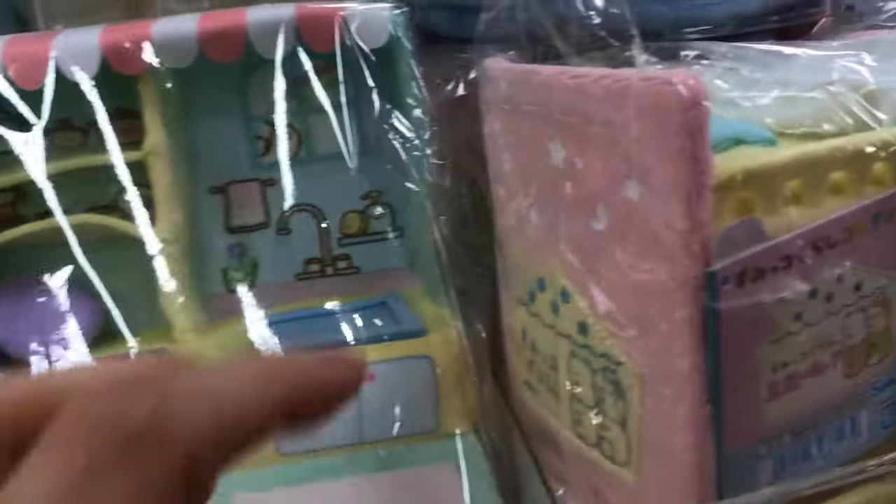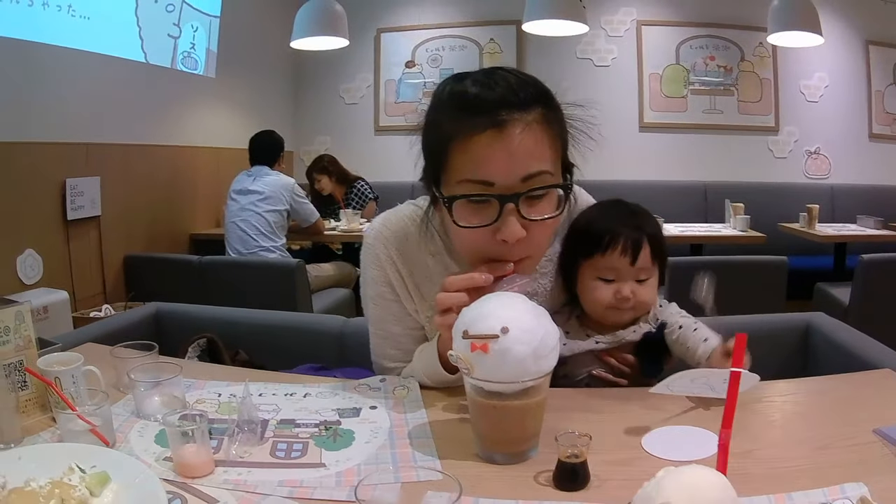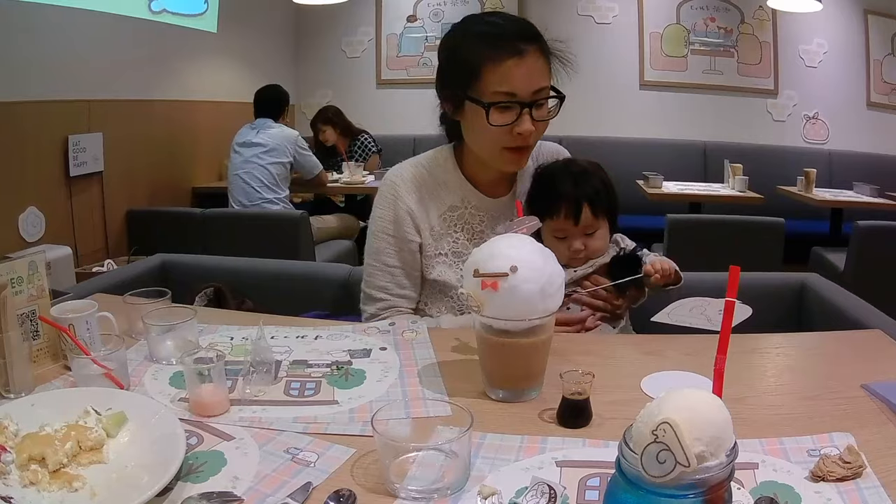A lot of people ask me where I get my cute Japanese stationery and some of the cool stuff on this shelf back here. I lived in Japan for 3 years and accumulated a lot of this while I was there. However, for those of you who don't live in Japan or can't travel there, I would recommend using a proxy buyer.